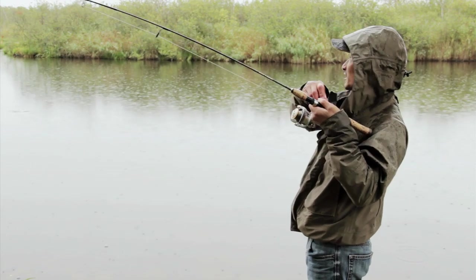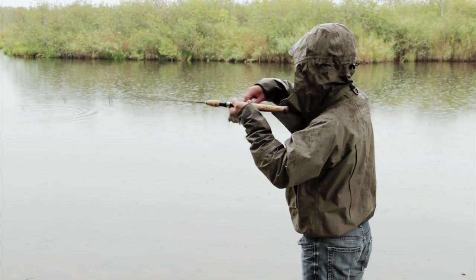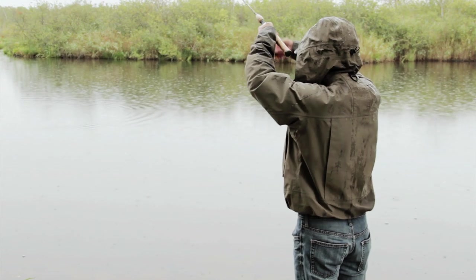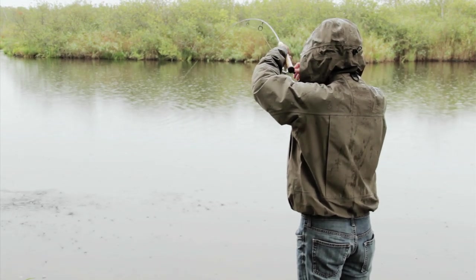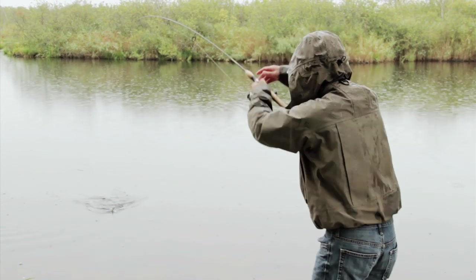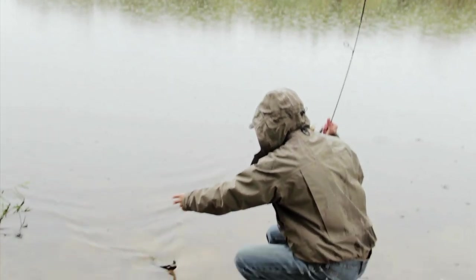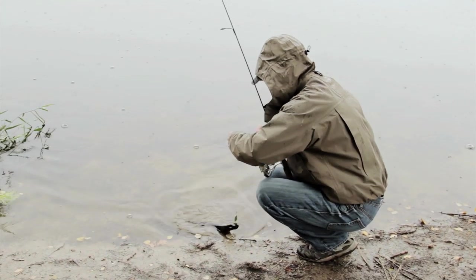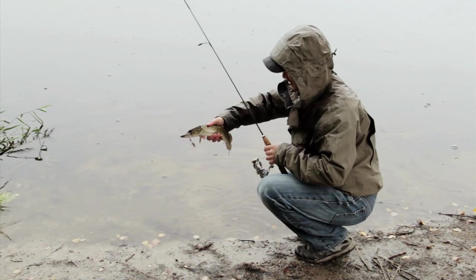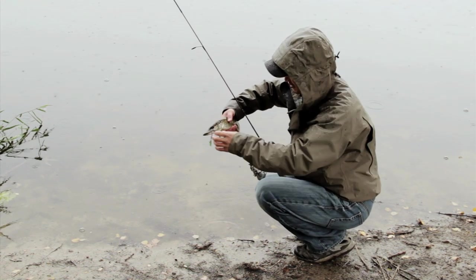Oh, there's a fish. I think it's a pike. Yeah, it's a pike for sure. Just a little guy. It's a cute little pike. This is one of those tiny pikes that you can find in a swamp like this.